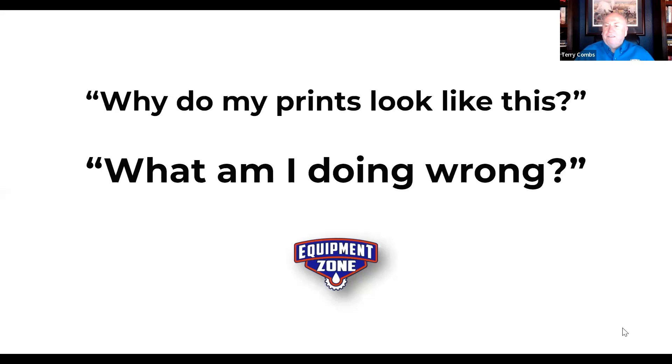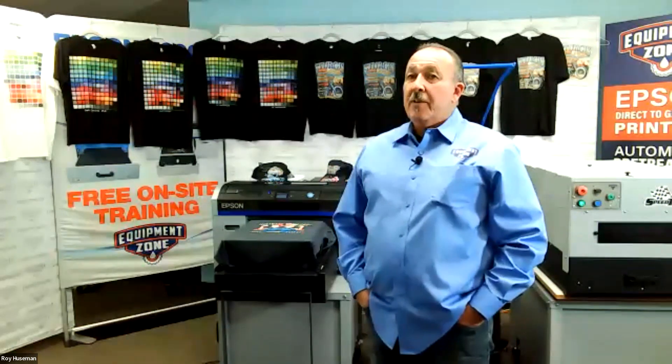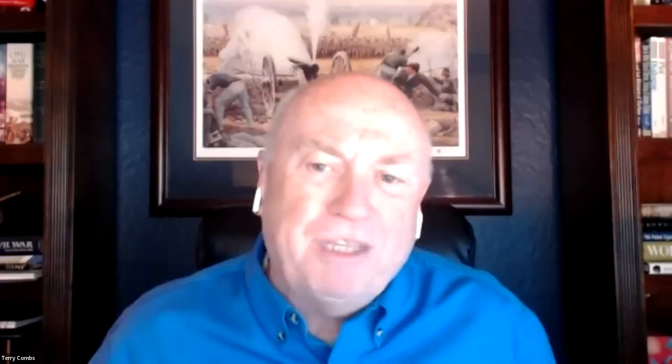Terry: At trade shows, it's a constant thing — people saying 'Help, my prints look horrible.' A real quick example: somebody said they'd done everything right but their prints looked terrible. They were using Epson pre-treat. 'And you're mixing it two to one, right?' 'No, I read online you mix eight parts water to one part pre-treat.' Well, there it is. That person was struggling and struggling — that was the root of the problem.